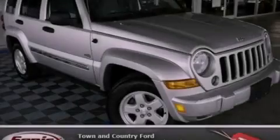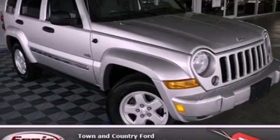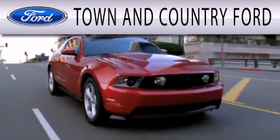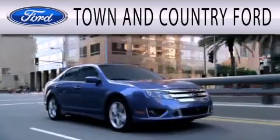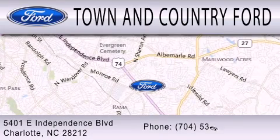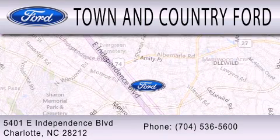Stop by today and test drive this automobile for yourself. Town and Country Ford is dedicated to doing everything possible to ensure that the experience you have selecting your next vehicle is as pleasant as possible. We are located at 5401 East Independence Boulevard in Charlotte.